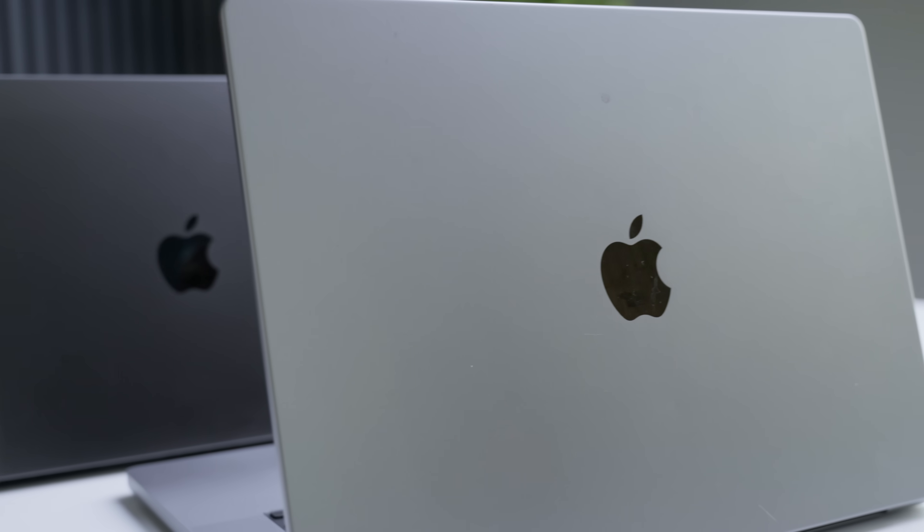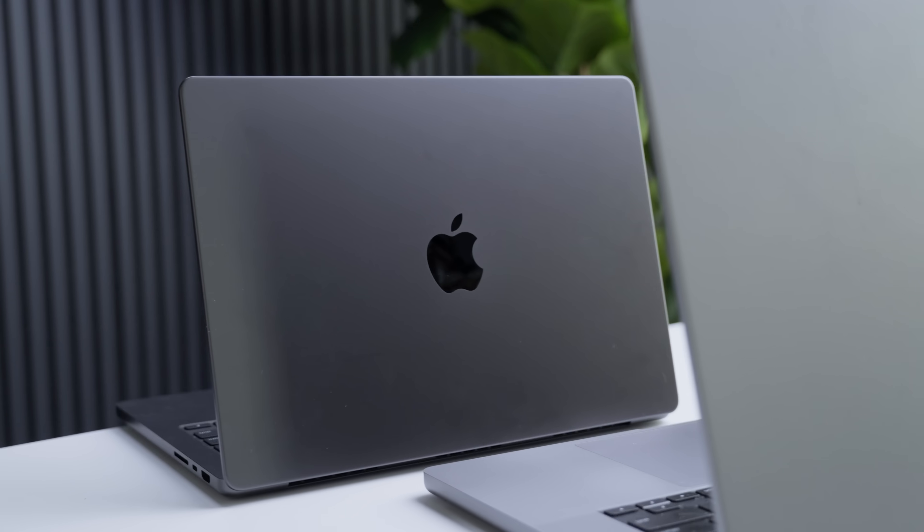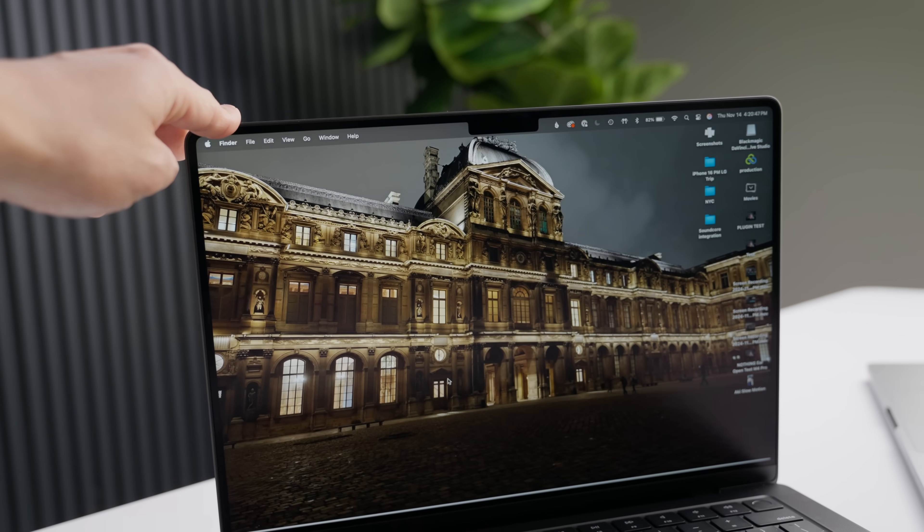I've wanted to upgrade over the past few years, but I have not found enough reasons to upgrade every time I've run the test and compared it to my existing laptop. That changes with the new M4 series of MacBook Pros. Here are five reasons why it's time to upgrade, at least for me. And spoiler alert, one of the reasons is nanotexture.